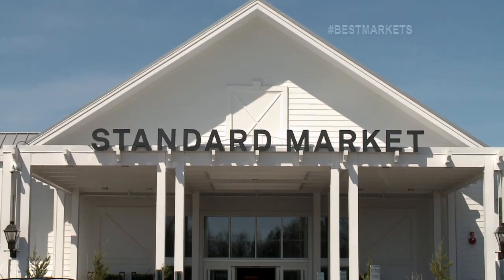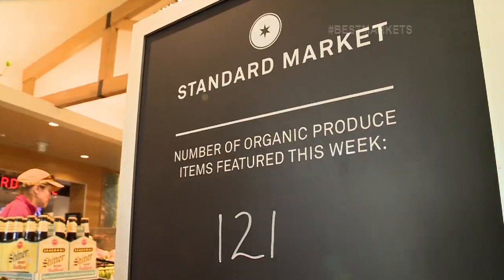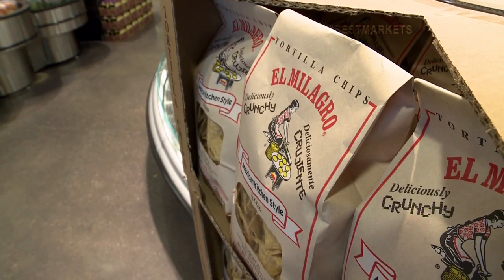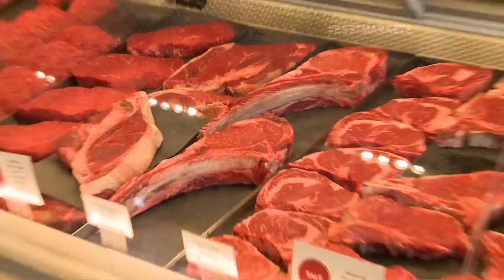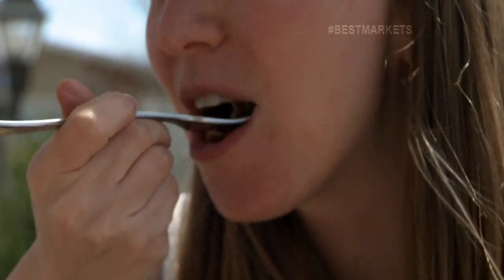Why is Standard Market one of Chicago's best? Our ability to get the freshest food in-house. We also have a lot of local items, so you're really showcasing what Chicago and the Midwest has to offer. You feel like everything is fresh and organic — you feel good about eating it and preparing it. We've had the best of both worlds here today.